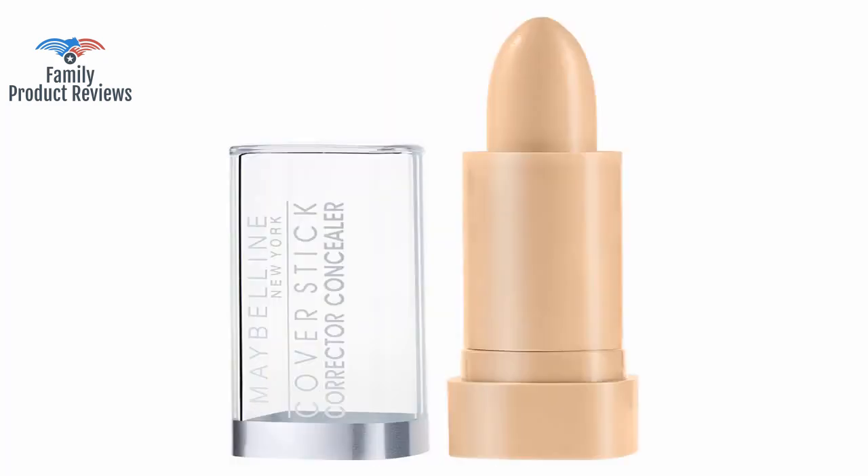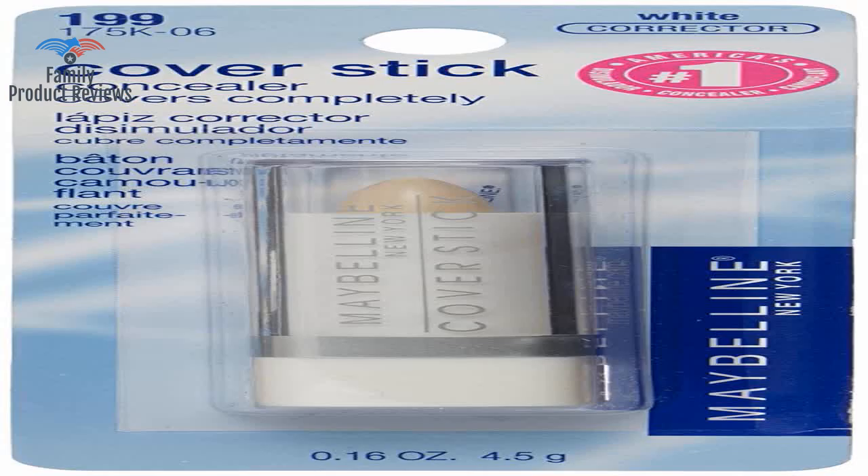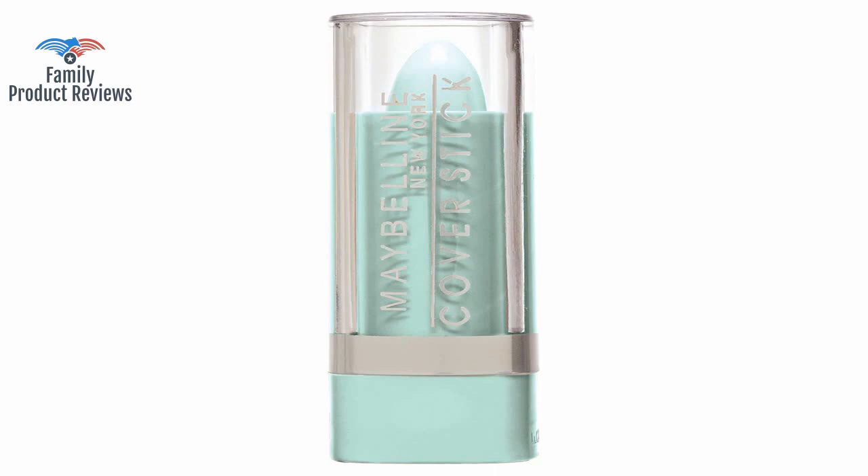These Maybelline cover sticks smelled funny or bad, like they were very old or had bad ingredients in them. On the other hand, this really helps to cover up problem reddish areas that a skin-tone concealer wouldn't.